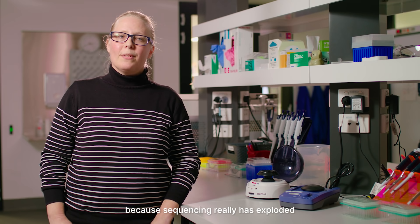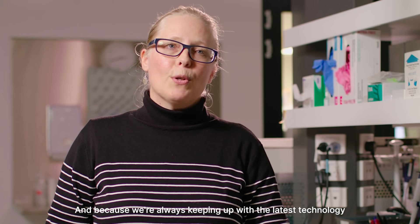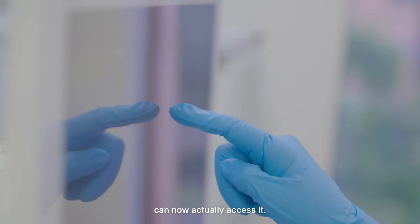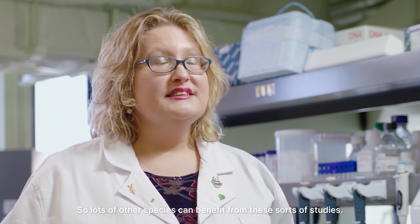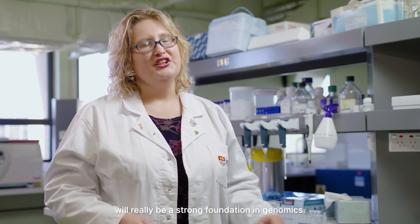In the last few years, sequencing has really exploded and costs have gone down. Because we're always keeping up with the latest technology at the Robert Shorty Centre, research communities that maybe were not using sequencing before can now actually access it, so lots of other species can benefit from these sorts of studies. I think the future for conservation will really be a strong foundation in genomics.